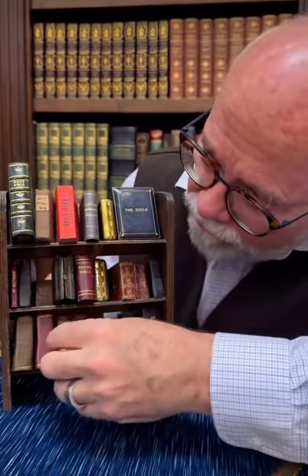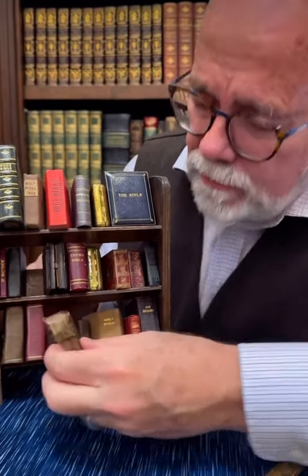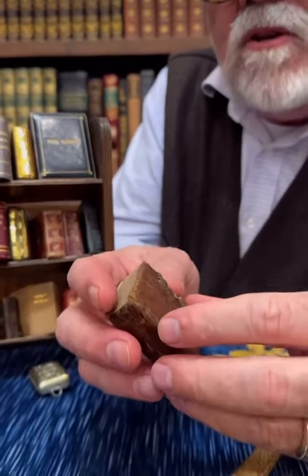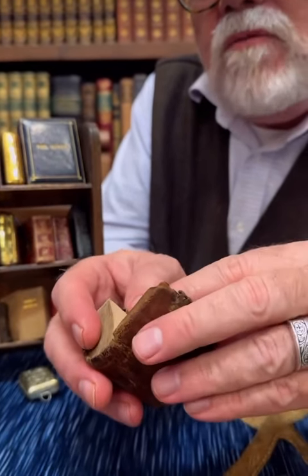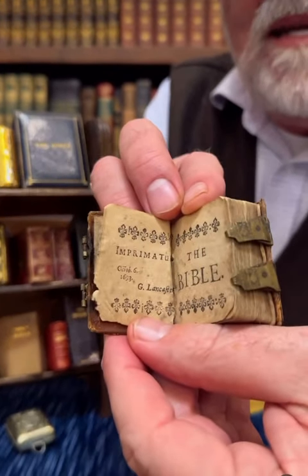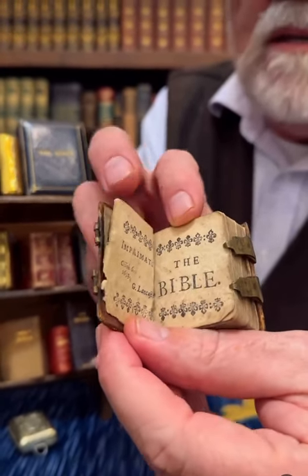Let's show you the oldest one first. Here it is down here on the bottom. Look at that — it's got its little brass clasps and everything. You're asking how do we know it's from the 1600s? There it is right there. It says 1693. I know it's kind of small, you can't see everything.